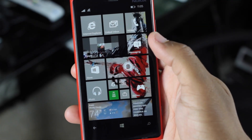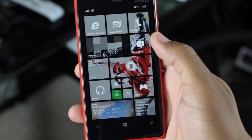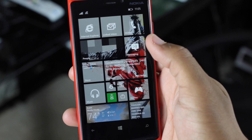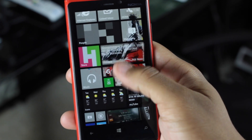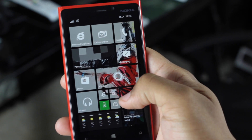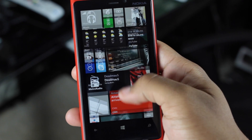Hey, what's up Tech Nation. This is just a quick little hands-on video of Windows Phone 8.1 Update 1. This is pre-release software and I got it running on my Nokia Lumia 920, which is pretty old. But the phone can still handle Windows Phone 8.1 Update 1, which I'm very surprised at because of how old this phone is.